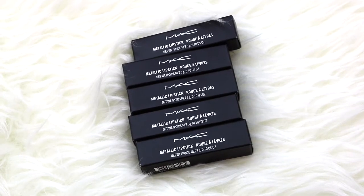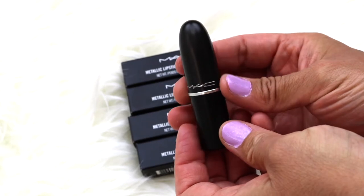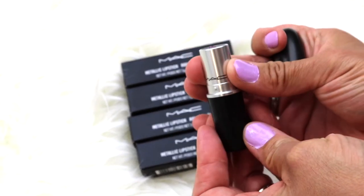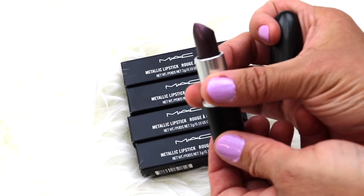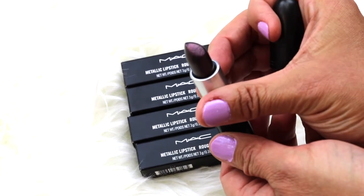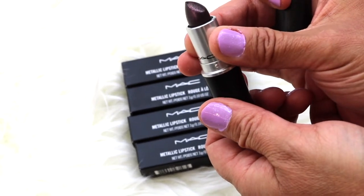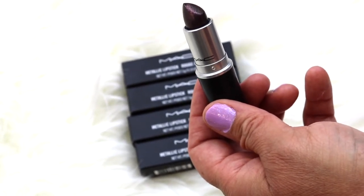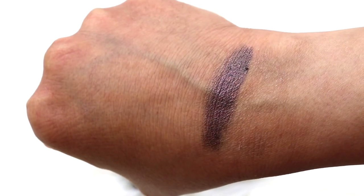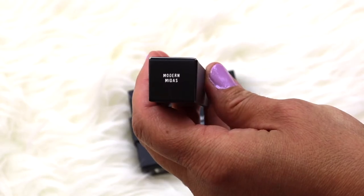The next thing I picked up was five metallic lipsticks. The first color is called Metalhead — it comes in the original Mac packaging with the gunmetal. This is like a deep, deep burgundy, almost like a black; it gives kind of a duochrome bluish effect and has red glitter sparkles. It is absolutely gorgeous — you can see the red sparkles right in it.